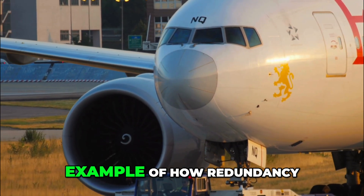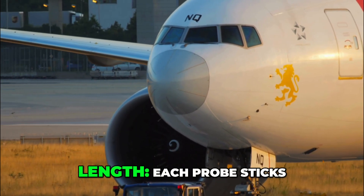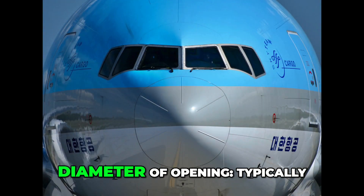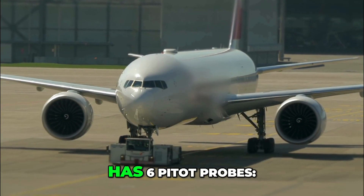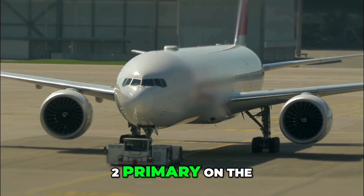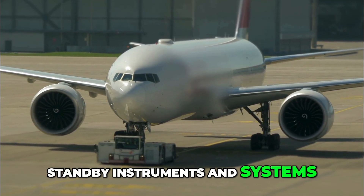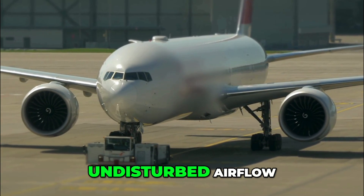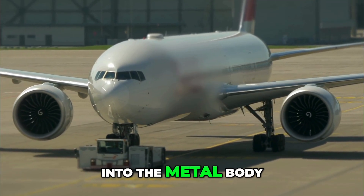Each probe sticks out about 15 to 20 cm from the nose, with a diameter of opening typically 5 to 6 mm. A standard 777 has six pitot probes: two primary on the captain's side, two primary on the first officer's side, and two redundant sensors for standby instruments and systems. They're mounted on either side of the nose, slightly ahead of the cockpit windows to catch undisturbed airflow. Each pitot probe has electric heating elements built into the metal body.